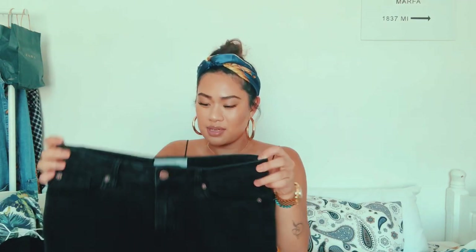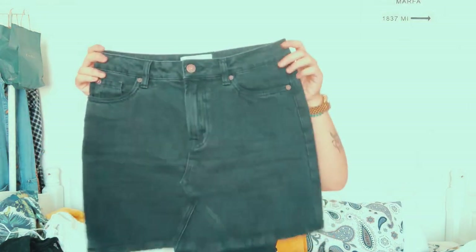Another denim skirt I got from New Look — I bought it on a whim because I knew I needed another one. They're kind of a classic for going out, like a casual Thursday night when you don't know what to wear. This was £19.99 and I got it in a size 10. New Look skirts come up quite big — even after washing it's quite baggy around my waist. I don't like the shape as much as the Topshop ones; I might sell this on Depop and buy a Topshop skirt instead.